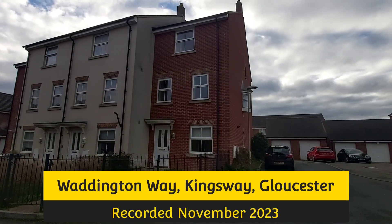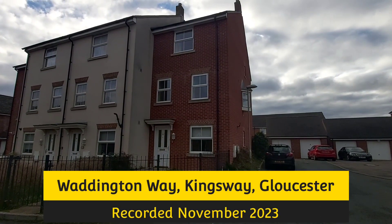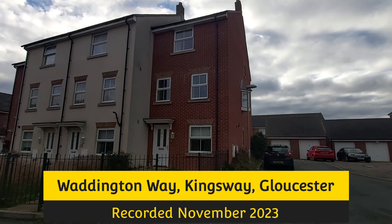The property we're just about to have a look at inside is in Waddington Way, which is in Kingsway, Gloucester.